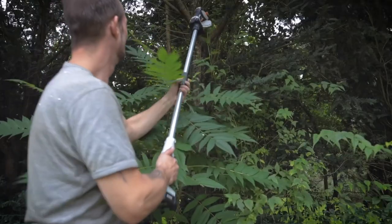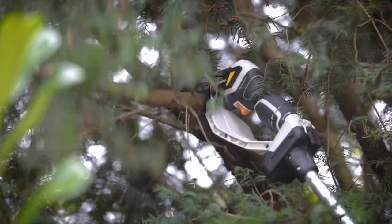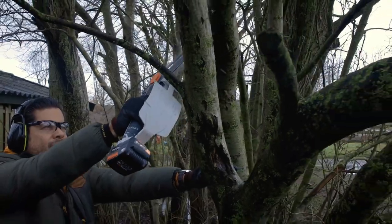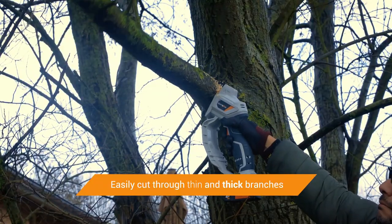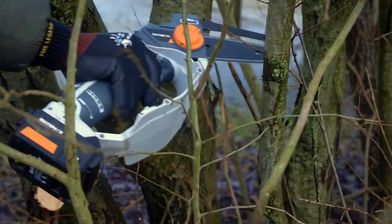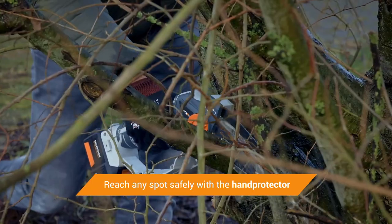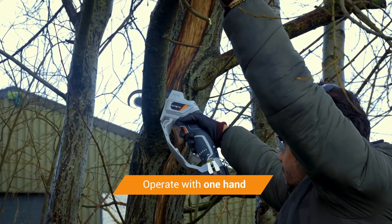Powered by a robust 18-volt brushless motor, the Neck Saw enables you to cut branches up to 150 millimeters in diameter swiftly. Safety is a top priority, evident through features like the extra-wide handle, movable guard, and a chain with low kickback. These attributes make the Neck Saw an excellent choice for both professionals and DIY enthusiasts working in gardens, orchards, and forests.